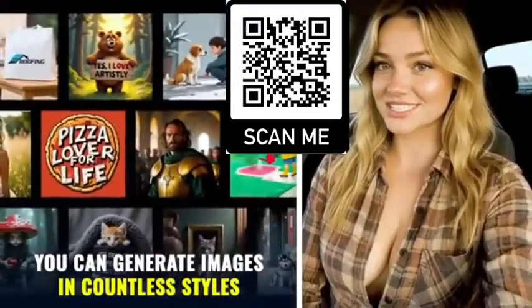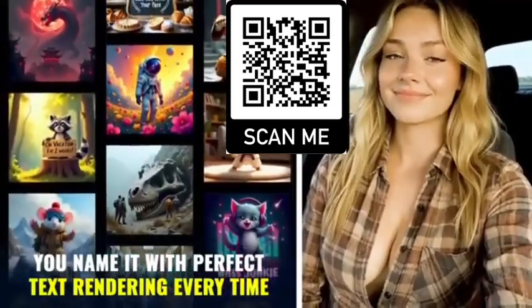You can generate images in countless styles — comic book, doodle, 3D, you name it — with perfect text rendering every time.